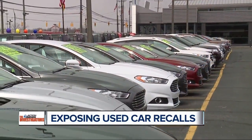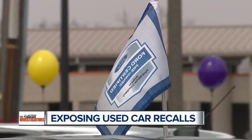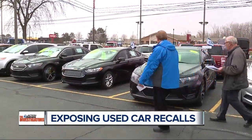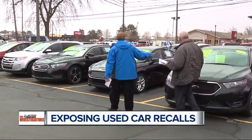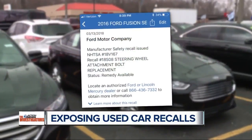So we showed him the Carfax app. If it's covered under a recall, why not get it fixed? New car dealers also sell used cars. Before they go on the lot at Gorno Ford in Woodhaven, they go through a 172-point inspection. It's brought completely to Ford standards, certified — that car is basically 100% perfect. But while running the info on several cars here, we found this 2016 Ford Fusion that had a recall: a steering wheel attachment bolt replacement.